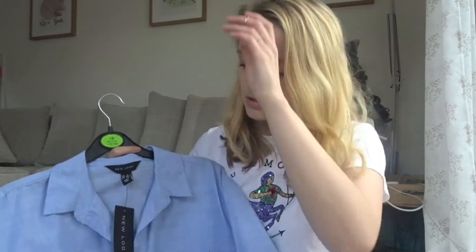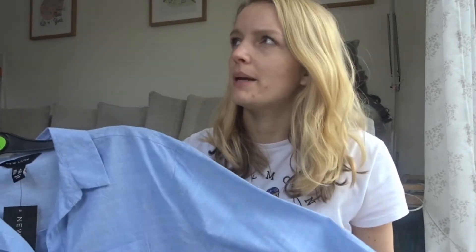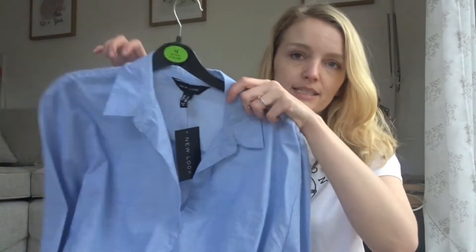Nothing too out there but it looks like you've made an effort — it's like minimum effort for maximum impact, or whatever that is. It kind of looks like you've made an effort when really you've just put this shirt on. So if you're into the same style as me, you might like that.